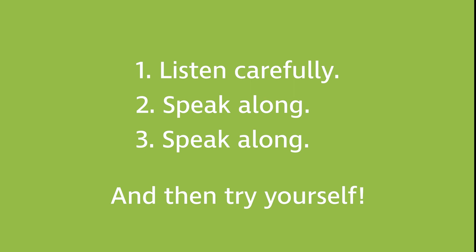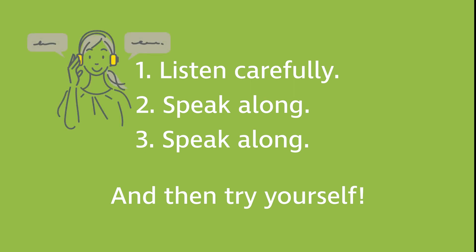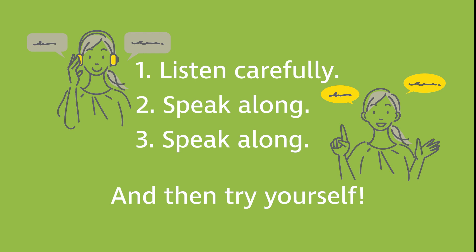To practice, play the description part of the video three times. The first time just listen and connect the words you hear with images on the photo. The second and third time speak along aloud with the video. This speak along practice will help you activate and expand your vocabulary, which means improving your speaking skills.